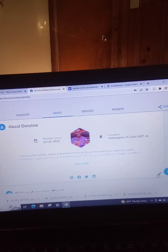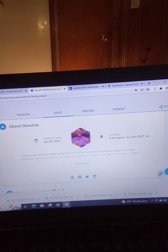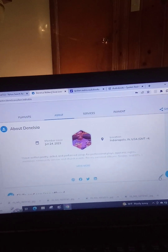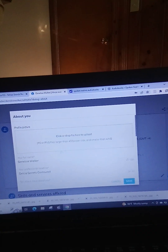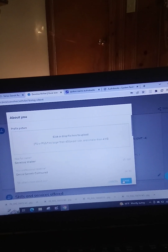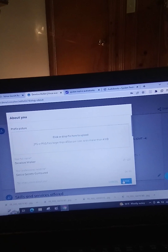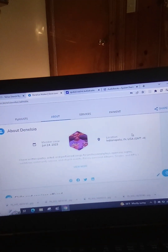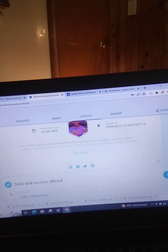I would highly suggest that when you apply at this site and put your information in, make sure you save after each line. Do not wait to save until you have completed everything — save after each line, otherwise you will be starting from scratch. You can see how quickly that prompt closed, which is exactly why I said that.